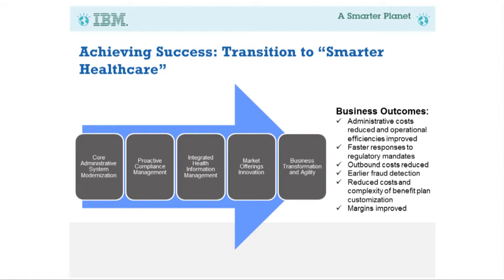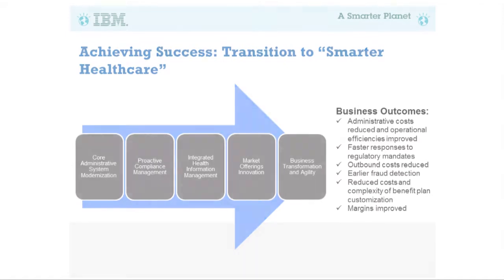This transition to smarter healthcare spans all the way from administrative system modernization on the left, to business transformation and agility on the right, taking into account market offerings and innovation. Insurance providers are not just marketing to employers — they're going to have to start marketing to individuals as well, with the new health mandates coming online. We need to make this transition so everybody has access to the data they need, when they need it, in a consumable way.